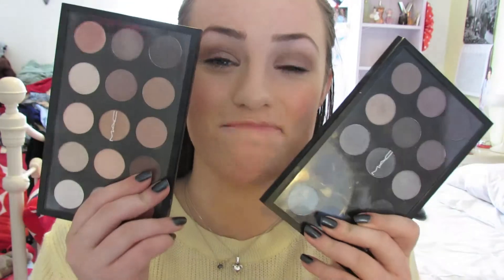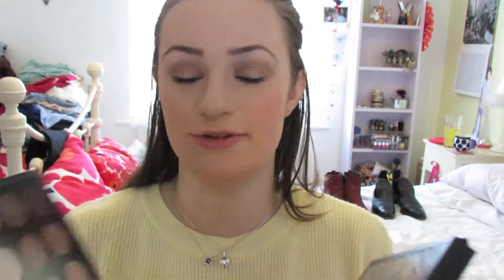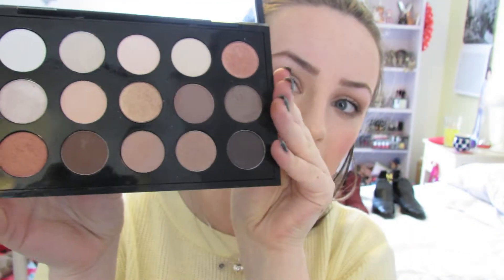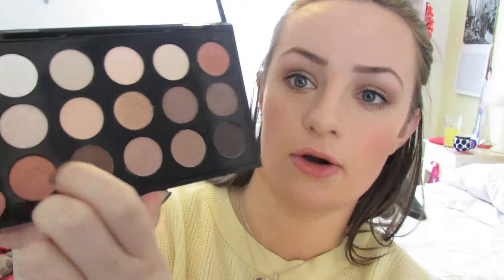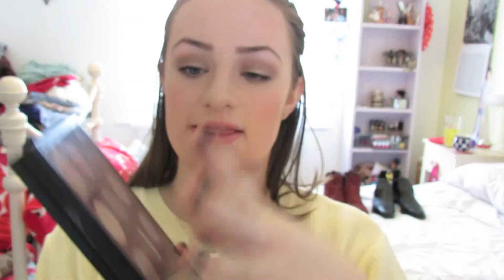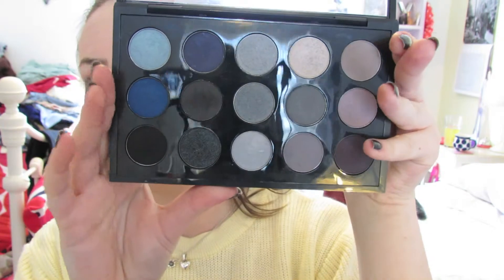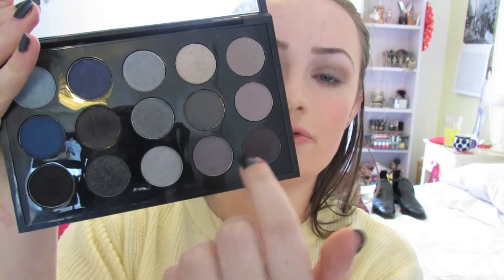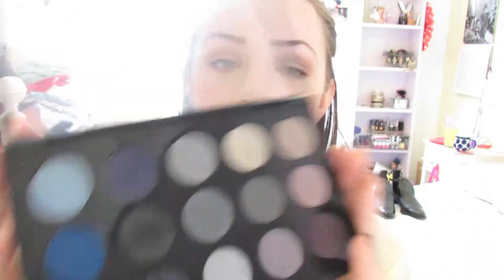Next I've been loving my MAC palettes — I finally filled them because Christmas came and this was pretty much all I asked for. I've got two. The first is my neutrals palette: a couple of highlight shades, light nudey, pinky, browny colours, some browns, glittery ones, pinky and slightly purpley shades. My second palette is more colourful and dark — blues in the top corner, purples down one side, and greys and blacks in the middle. These have been really great for this time of year.